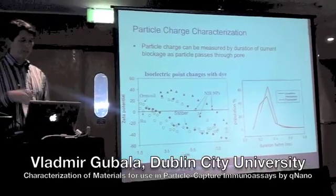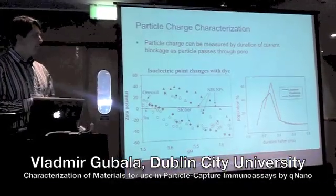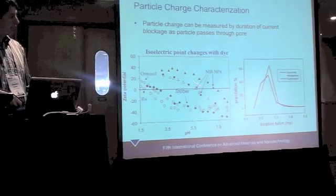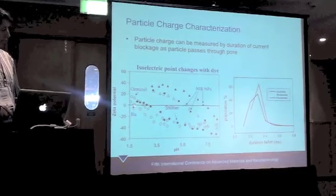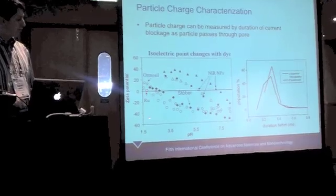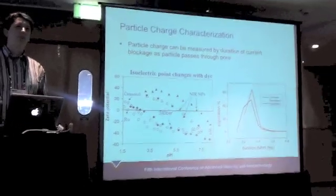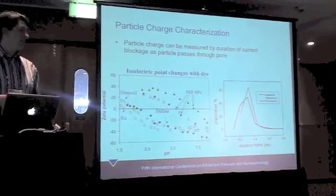Beyond particle size, we also get particle charge information, which is important because certain dyes change the surface charge and the isoelectric point of the particle. By contrast, a dye like ruthenium tris-bipyridyl keeps the isoelectric point very low. This information is critical for surface scientists to design efficient conjugation protocols and take advantage of electrostatic interactions between proteins and the nanoparticle surface — without it, you would be working blind.